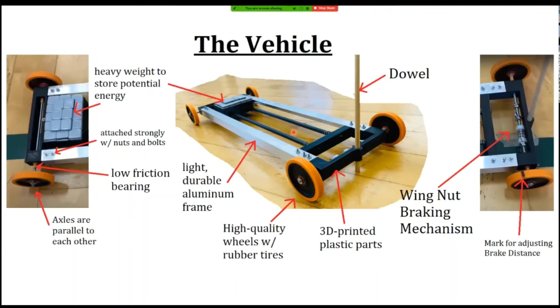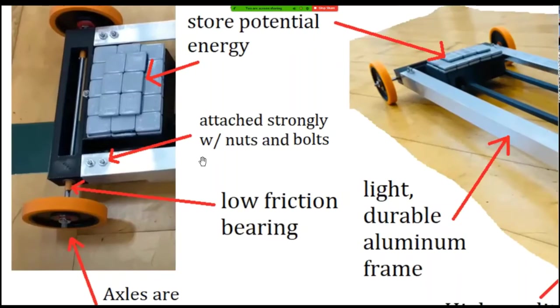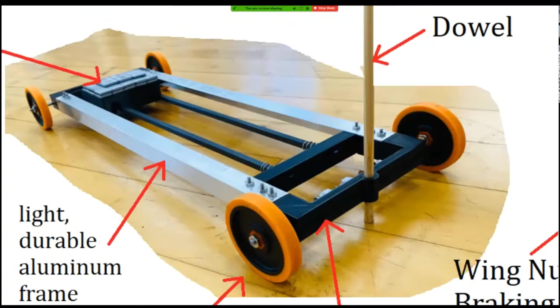The frame is made out of aluminum and 3D-printed plastic parts. A lot of people use wood, but aluminum has advantages — it's light and durable, and you can machine or drill holes very precisely, ensuring very straight angles. The 3D-printed plastic parts save weight and allow you to make custom parts without heavy equipment like a lathe or drill press. Just look at this dowel holder — it would be difficult to make that out of metal or wood, but with plastic, no problem.